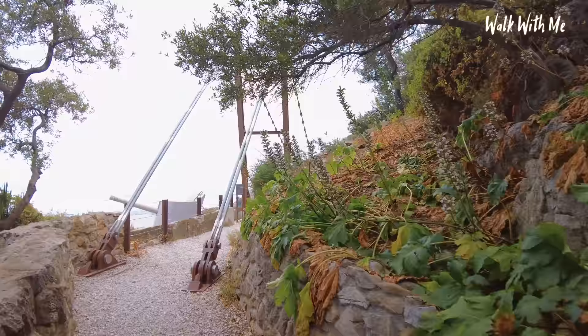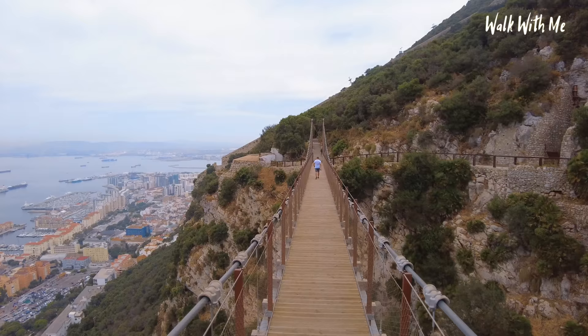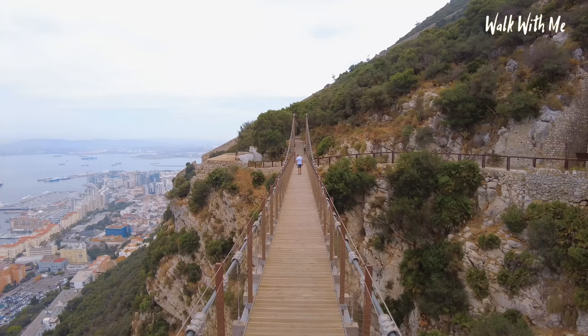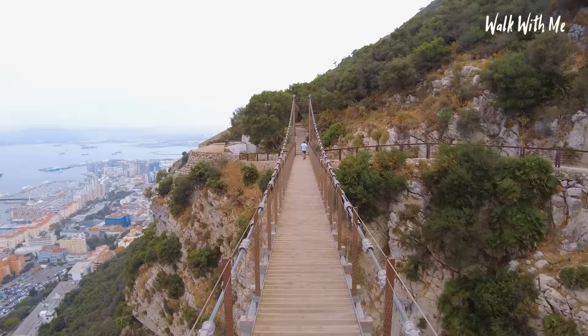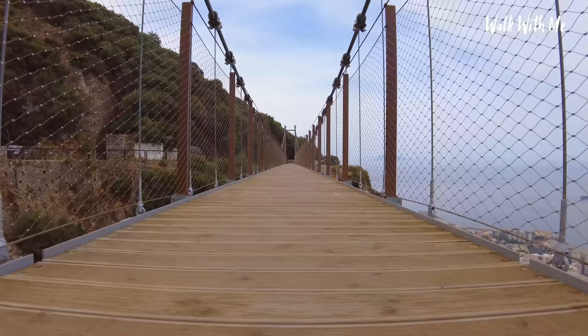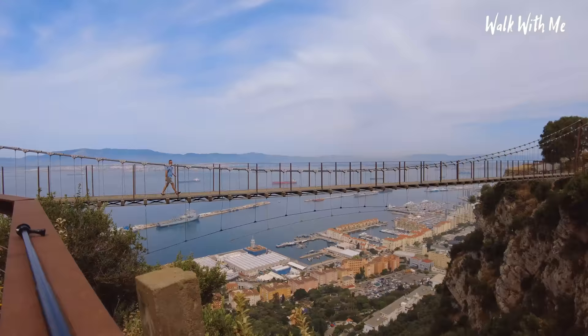Here it is — the Windsor Suspension Bridge. What I'm going to do is just take the camera up on my pole to show you what it's like walking even higher. Thankfully I'm not looking down — I'm just looking straight ahead. Yikes, that's high! So if you don't like heights, maybe give it a miss, but to be honest, because you don't see through the bottom you don't really notice how high it is until you see it from the side.